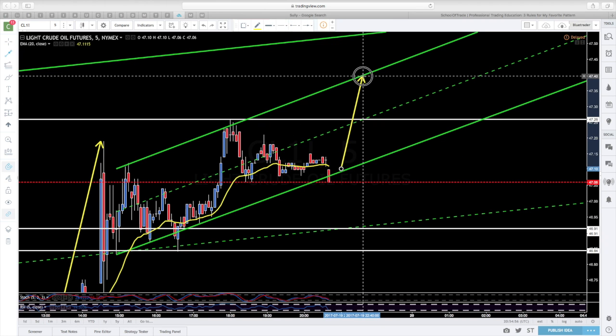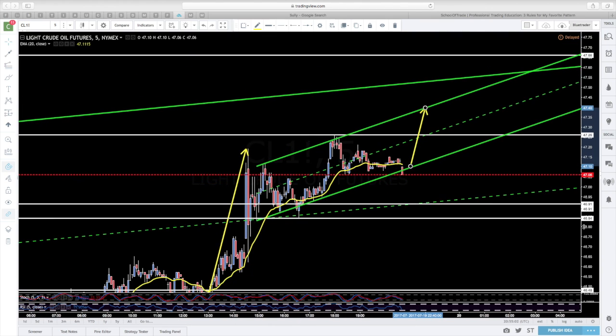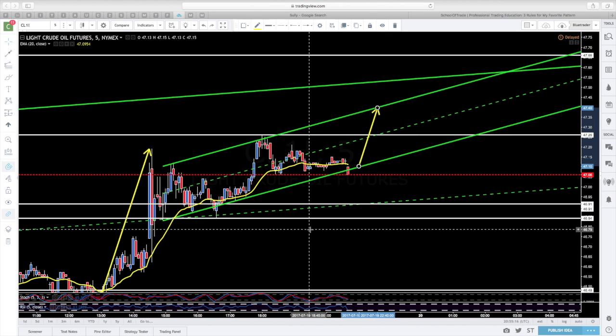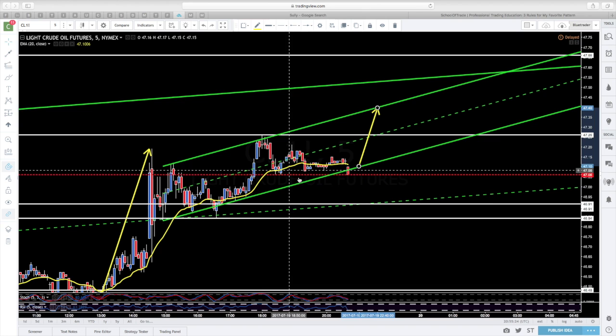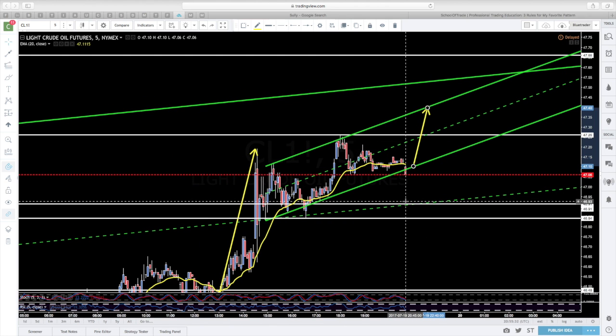Podemos entrar en alguna de estas zonas para abrir largos. Otra posibilidad es que el mercado venga a retestear la zona donde se inicia este banderín — lo que yo denomino spike, siguiendo una idea americana. Esta zona, 4690-4674, se conforma como una zona de resistencia y de retesteo para el WTI para el día de mañana. Además, coincide con el 50% del canal alcista.